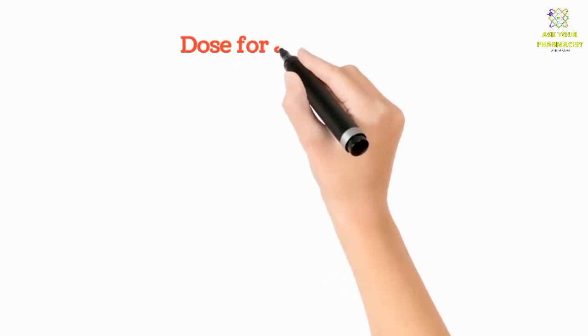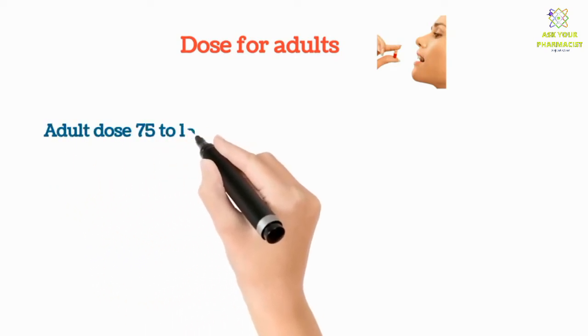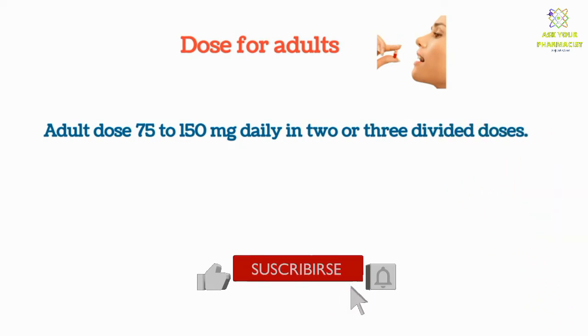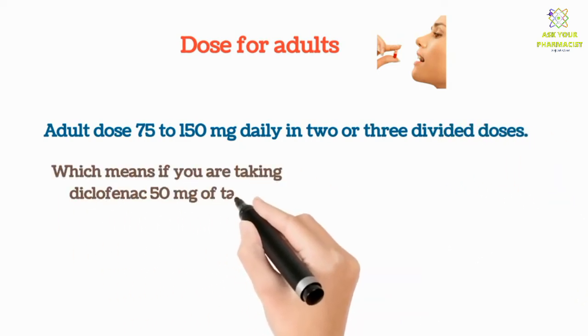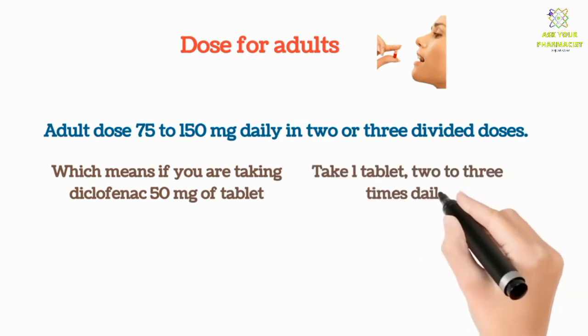Now let's look at the dose for diclofenac tablets in adults. The adult dose is 75 to 150 milligrams daily in two or three divided doses. This means if you are taking diclofenac 50 milligram tablets, take one tablet two to three times daily.